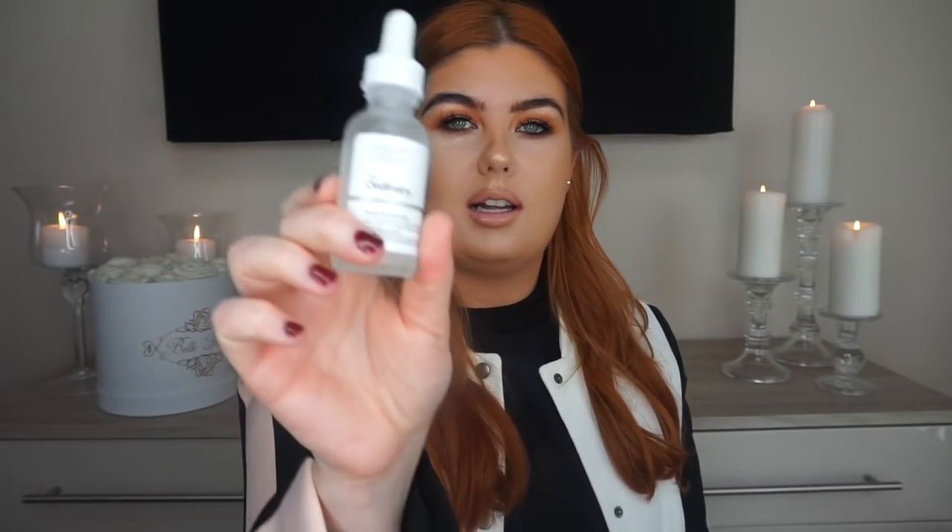Moving on to hydrators - I've only got two because I was only obsessed with two this year. First is the Ordinary Marine Hyaluronics - easily one of the most used products I own. For about five or six pounds this is amazing - it's literally like water. I've recommended it to so many people and they come back saying it's life-changing. You use it after cleansing and toning, let it soak in, then go in with your treatments. Really good especially for dehydrated or dry skin. I stocked up with three bottles on Black Friday.